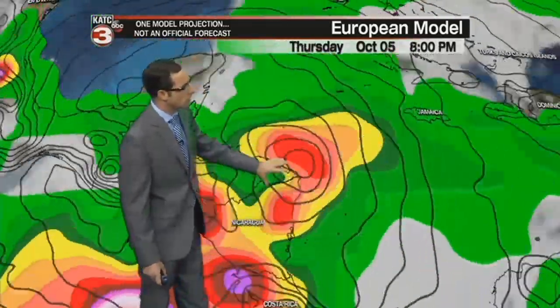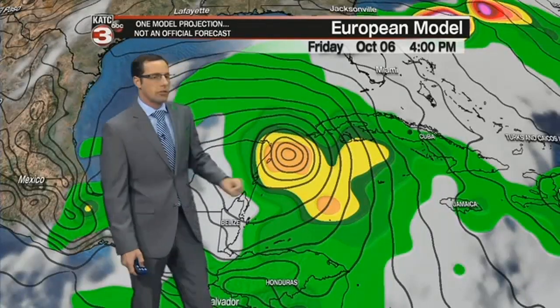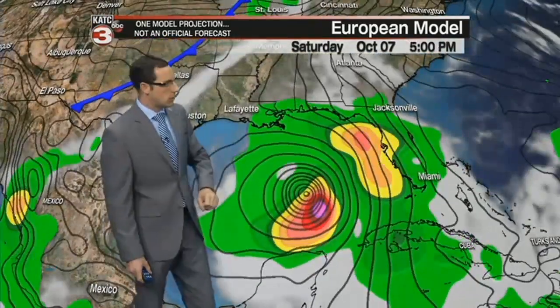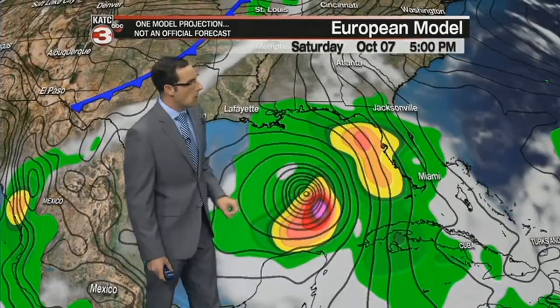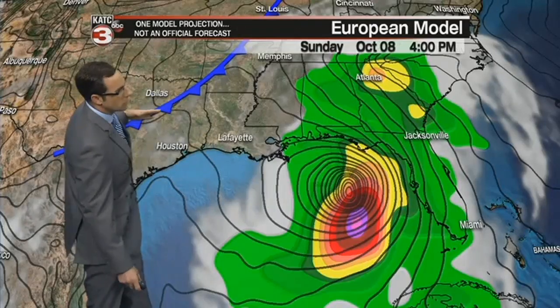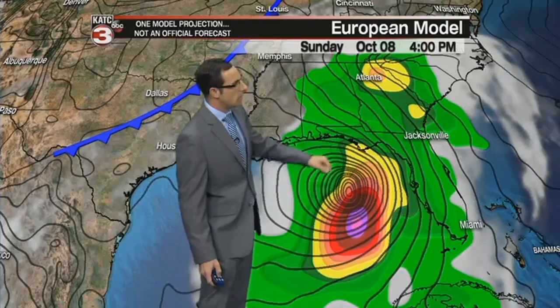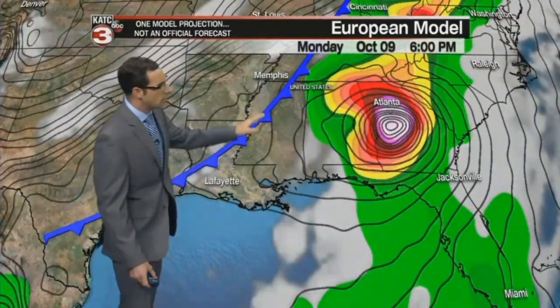Looking at our European model, this shows it really well. You can see that weak system just off the coast of Nicaragua over the next 24 hours moving right onshore, then getting back over the waters and making its way between the Yucatan and Cuba heading into Friday afternoon. As it enters the Gulf of Mexico, you can really see it firing up and becoming a hurricane by Saturday afternoon. Then as we go into Sunday, a trough system moving down across our region will help steer that storm away from us and push it towards Florida, with Sunday landfall expected late Sunday afternoon. The saving grace for us looks to be this front, which should push it east and cause no real issues here in Acadiana.